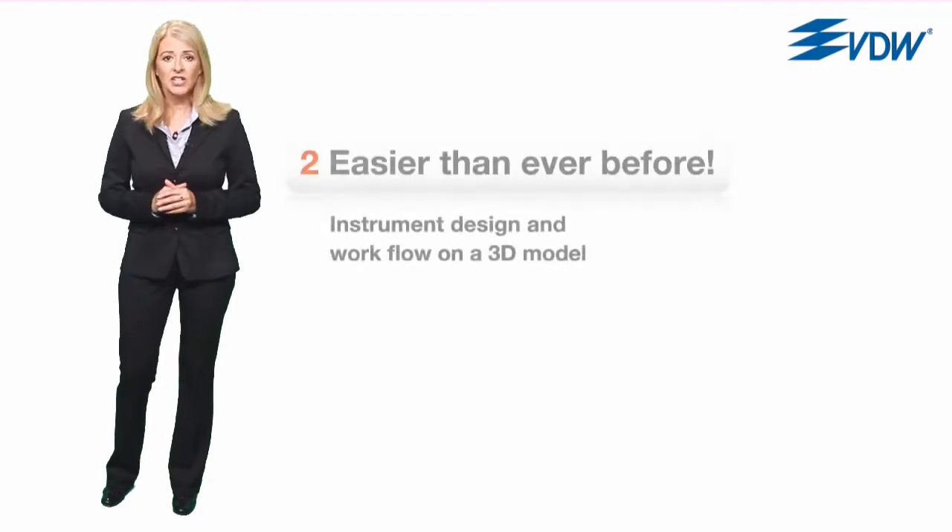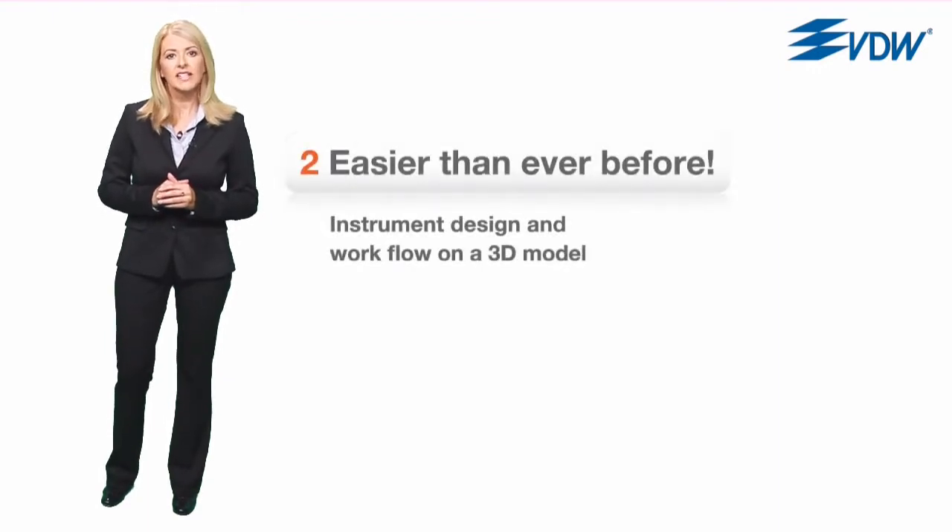A 3D animation in part two demonstrates how the sophisticated instrument design and a simplified workflow make preparation more simple than we ever imagined possible.